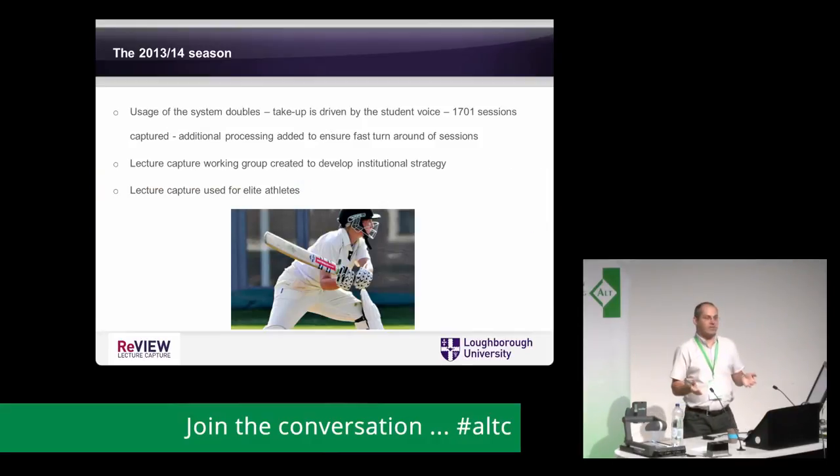Usage of the system was doubling. Take-up was very much driven by the student voice — students experiencing the system on some modules and really wanting it on more and more. We needed additional processing power to ensure sessions were turning around in decent time. We created our first lecture capture working group to develop our institutional strategy. We also started to see it used for elite athletes — Loughborough is known for sport, and athletes going off to training camps could catch up via live streaming or recordings when they returned so they didn't fall too far behind with their studies.